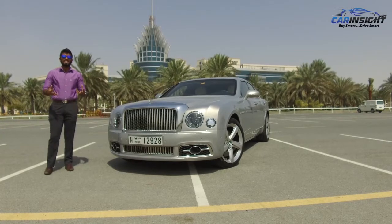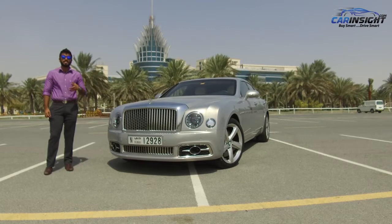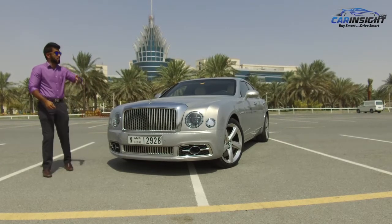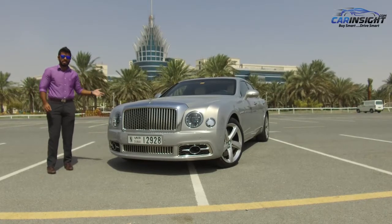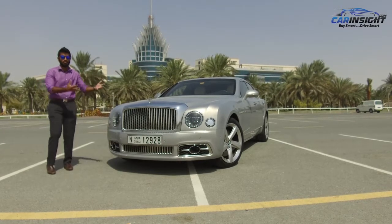The Mulsanne is the most opulent and expensive car Bentley makes, and this is the refreshed Mulsanne Speed. It's the fastest Mulsanne they make, and as you can see, it's a limousine. Cars like this are meant for the backseat passenger, but Bentley insists that driving it is just as much fun as being driven in it. Let's find out.